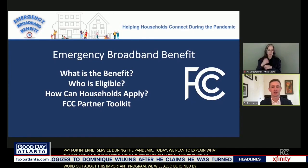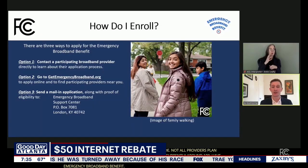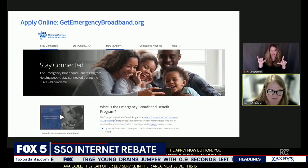We've been talking about this on Good Day Atlanta — we announced this a week or two ago, but now we have more details. First, let me tell you what the Emergency Broadband Benefit is. The FCC will provide a $50 monthly rebate to qualifying households. Eligible households can also get a one-time $100 discount when you purchase a computer or a tablet.